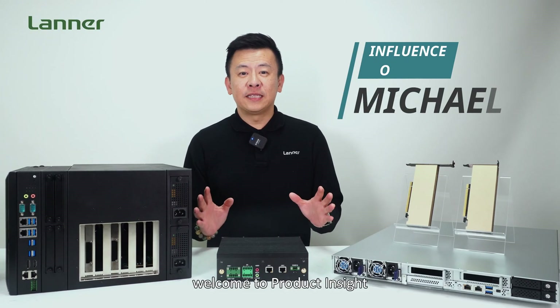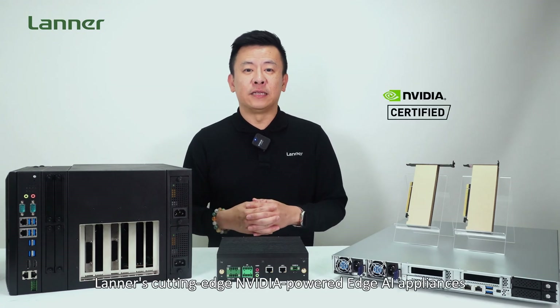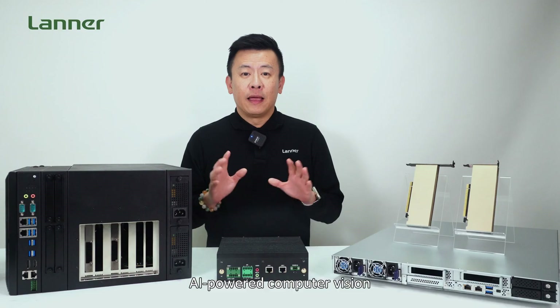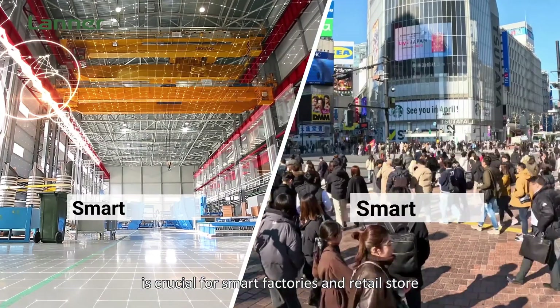Hello everyone, welcome to Product Insight. I'm Mike. Today I'm very excited to present Linus's cutting-edge NVIDIA-powered HLi Appliances, designed for computer vision in retail and manufacturing. AI-powered computer vision is crucial for smart factories and retail stores.